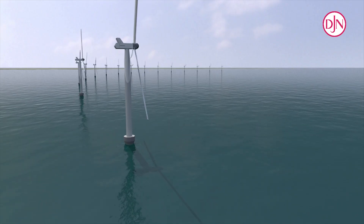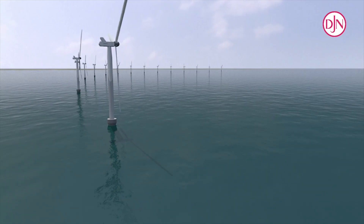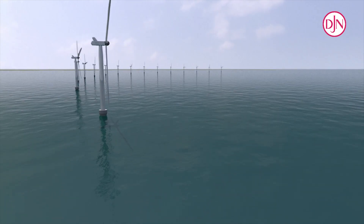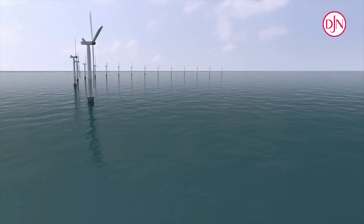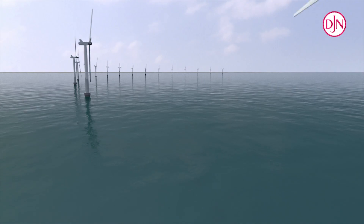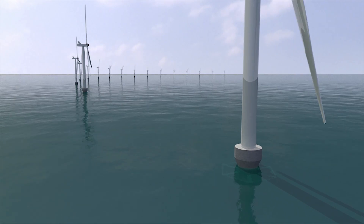The wind turbine generators which were installed on the foundations were Vestas V112, with a rotor diameter of 112 metres and a production of 3 megawatts. Once the wind farm is fully operational, it will provide green power for 50,000 families.